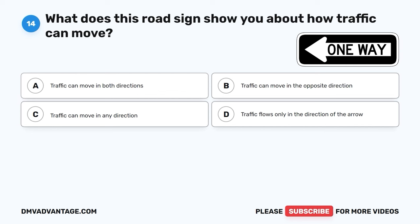The correct answer is D, traffic flows only in the direction of the arrow. This sign tells you that traffic on this road can only go in the direction that the arrow is pointing. It helps everyone stay safe and organized on the road.